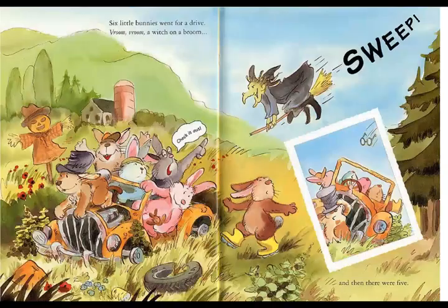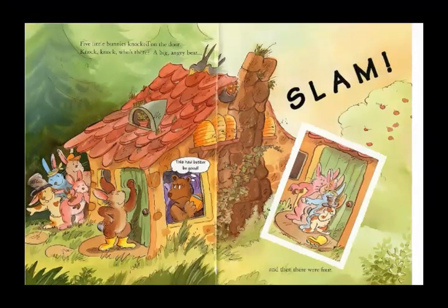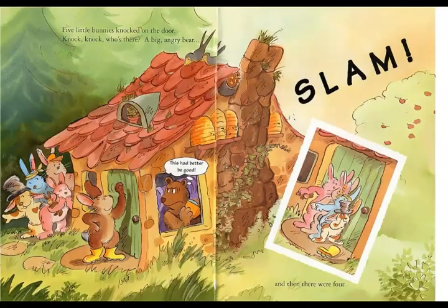Six little bunnies went for a drive. Vroom, vroom — a witch on a broom. And then there were five. Five little bunnies knocked on the door. Knock, knock, knock — who is there? A big angry bear. And then there were four.